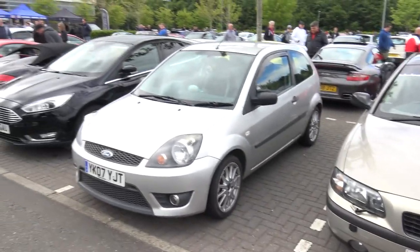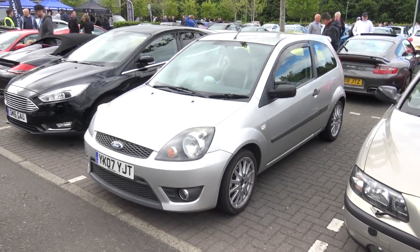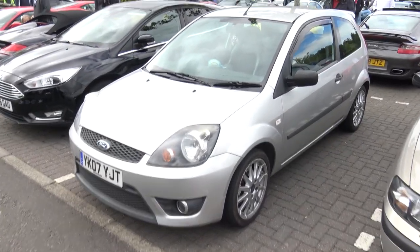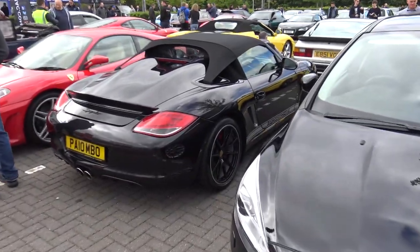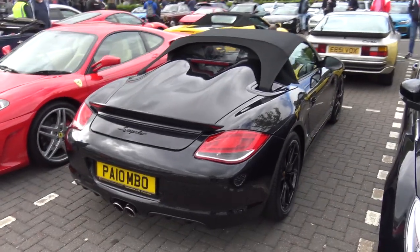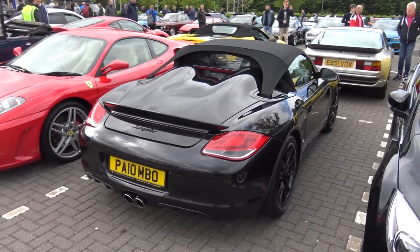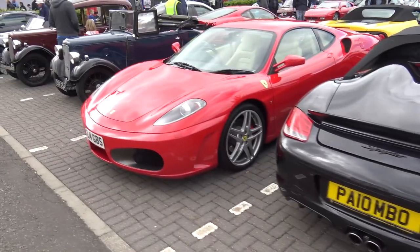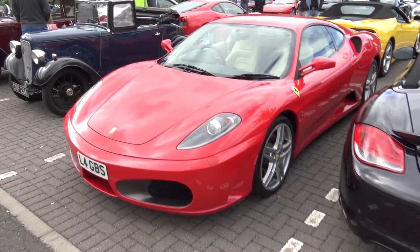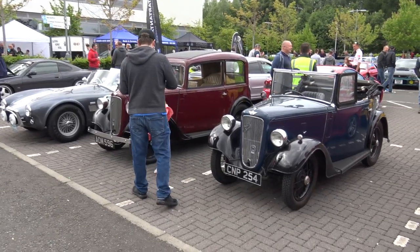Nice turbo on there. We've got a Fiesta ST - kind of like one of the most popular hot hatchbacks here in Scotland, because these used ones are pretty cheap now. And a box standard Focus - I don't know why that's there. Now this is quite special right here - it's a Porsche Boxster Spider. Really wish the roof was down on this thing because it's a very, very nice looking thing. Why is this not in Forza? I know it was in Forza 4, but please bring it back. And then we move on to the more exotic - the Ferrari F430.